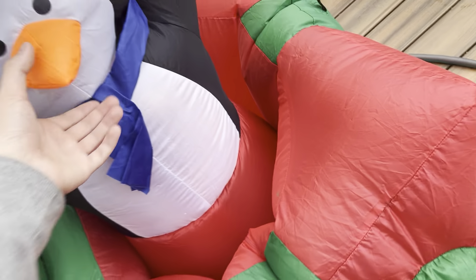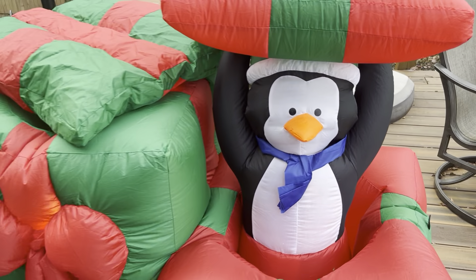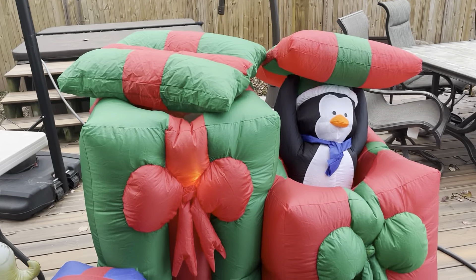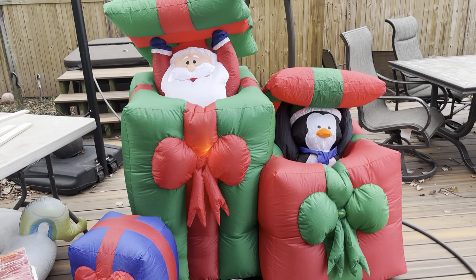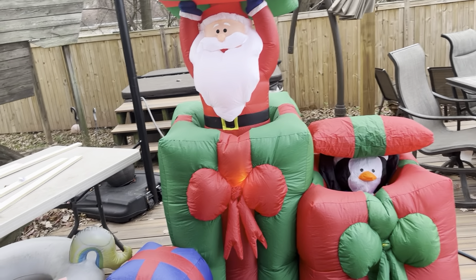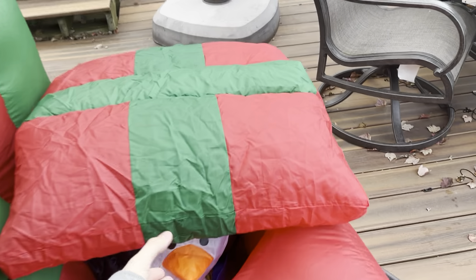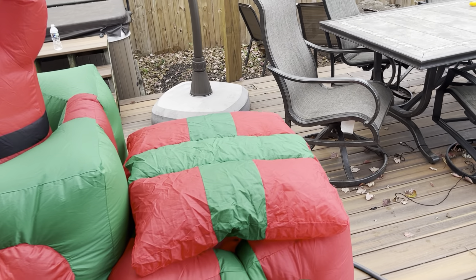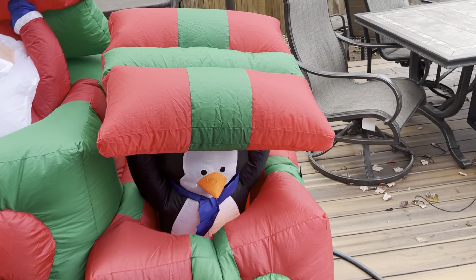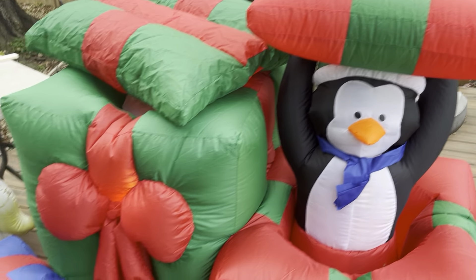This thing actually has three fans on it instead of just one. Unlike the other pop-ups, this has three fans — you would think it just has the rotating motor at the bottom that shifts the air back and forth, but no. It has three fans: one for each character and one for the presents. You can see the presents inflate pretty nice.